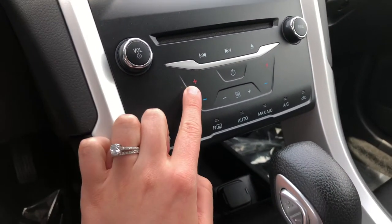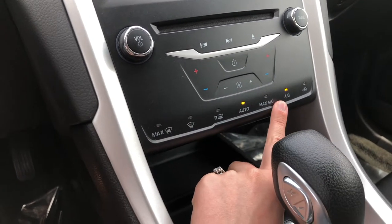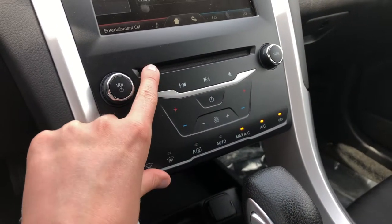Going down, you have your dual climate control. The AC in here gets really cold, which is great because it gets hot here in Nebraska in the summer.